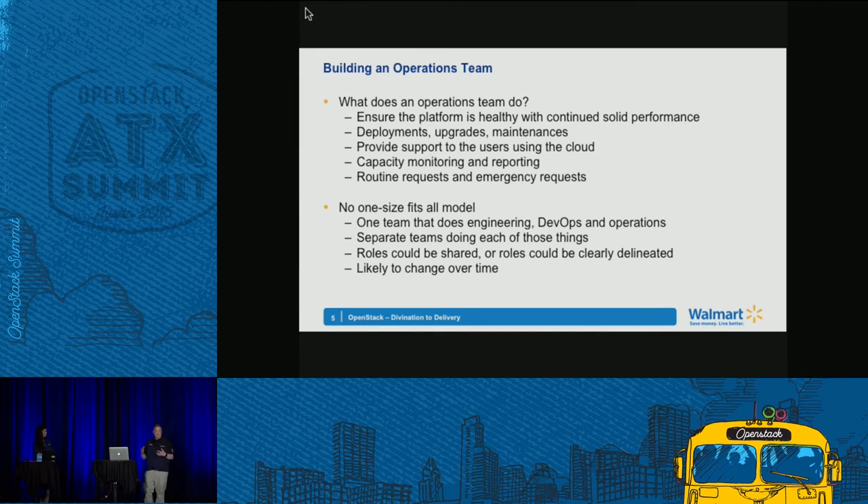Operations has to communicate to users that you've got to run your apps in a certain way — no static addresses, avoiding things typical of legacy applications. Operations also does monitoring and reporting. Capacity reporting is usually in there too — management will come back and ask for dashboards, reports, and capacity outlook. And of course things always break. OpenStack runs better these days; older versions had more issues, but issues change over time — something gets fixed in one release and a new problem appears in another.